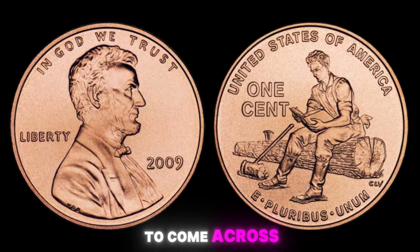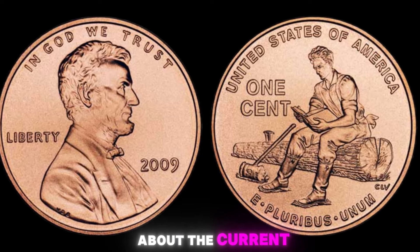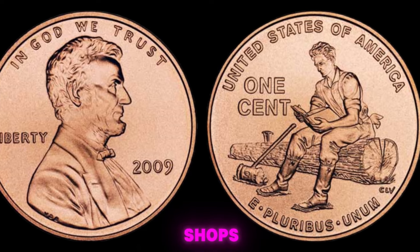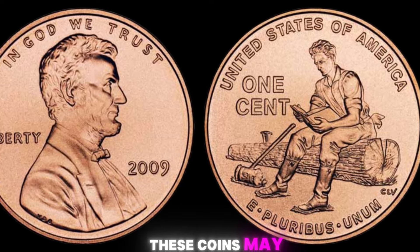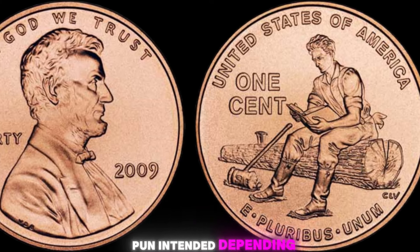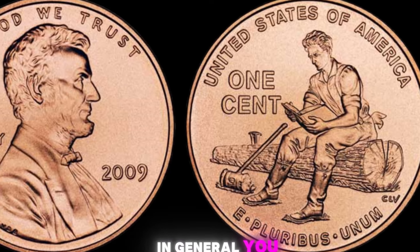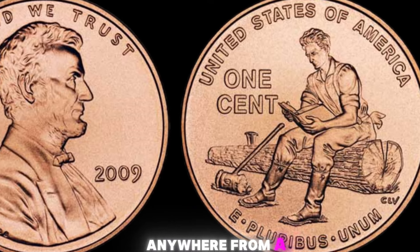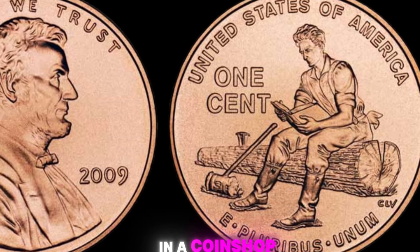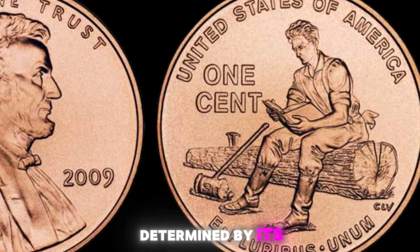If you happen to come across one of these pennies, consider yourself incredibly lucky. Let's talk about the current value of the 2009 Lincoln penny with no mint mark in coin shops. While these coins may not necessarily be worth a million dollars in every case, they can still fetch a pretty penny, depending on their condition and rarity. In general, you can expect to pay anywhere from a few hundred dollars to several thousand dollars for one of these elusive coins in a coin shop setting.